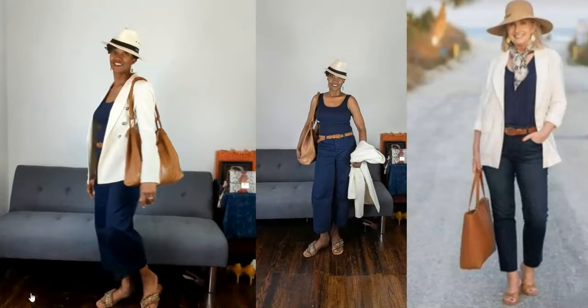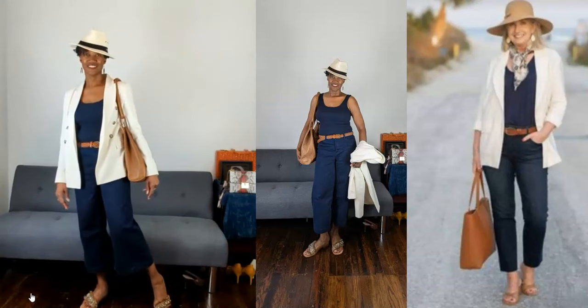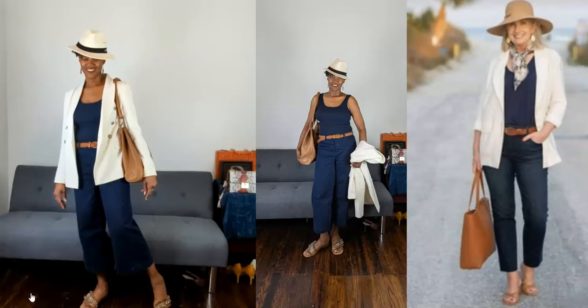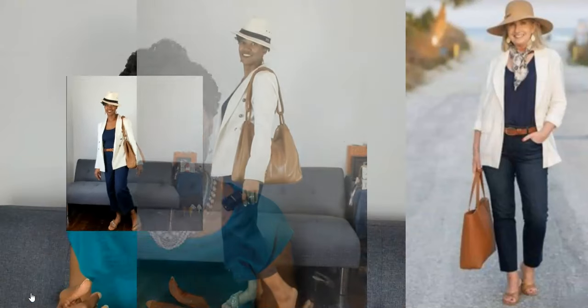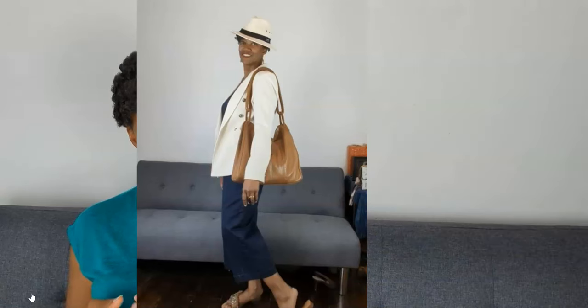Here is my interpretation. I'm wearing a tank from Walmart and these crop jeans from JCPenney. The belt and bag are thrifted, the white blazer is Nicole Miller — also thrifted — the shoes are JCPenney slingbacks, and the hat is borrowed from my husband. I feel it's pretty comparable in vibe to what Kay has in her look.